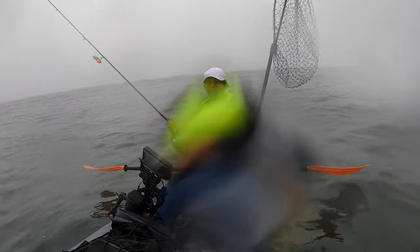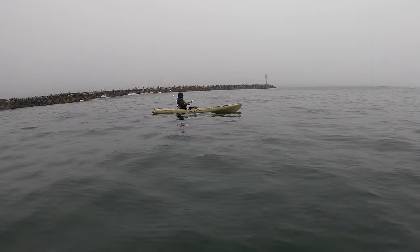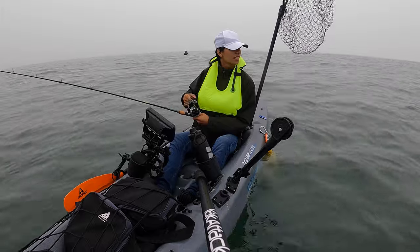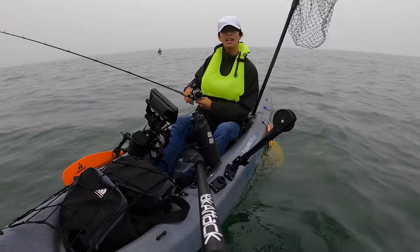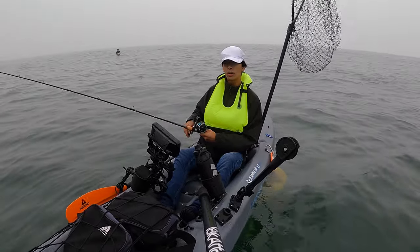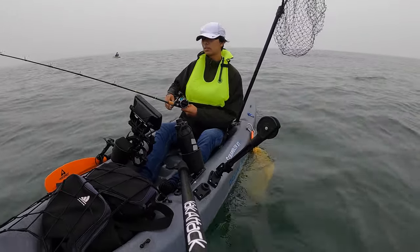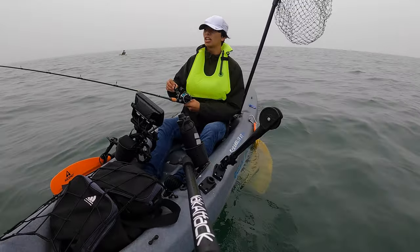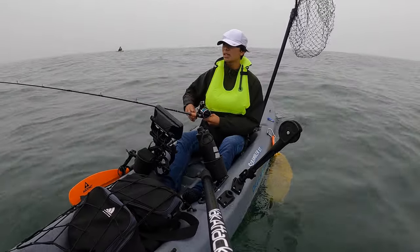I don't think I have enough weight on there to actually get it down. The rain has stopped. I cleaned up the lens a little bit so it should be clearer. We're going to move a bit deeper into like 40 to 50 feet of water because over here it's just around 20. I put on the larger swim bait just so that it goes to the bottom faster and hopefully attracts bigger fish rather than smaller fish.